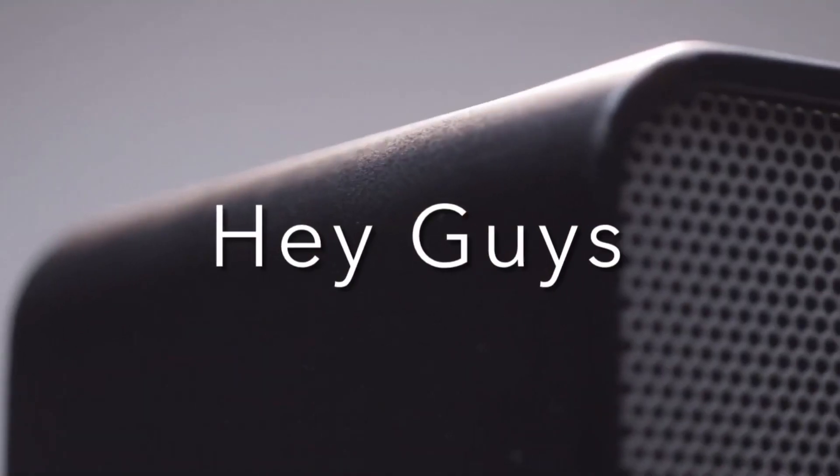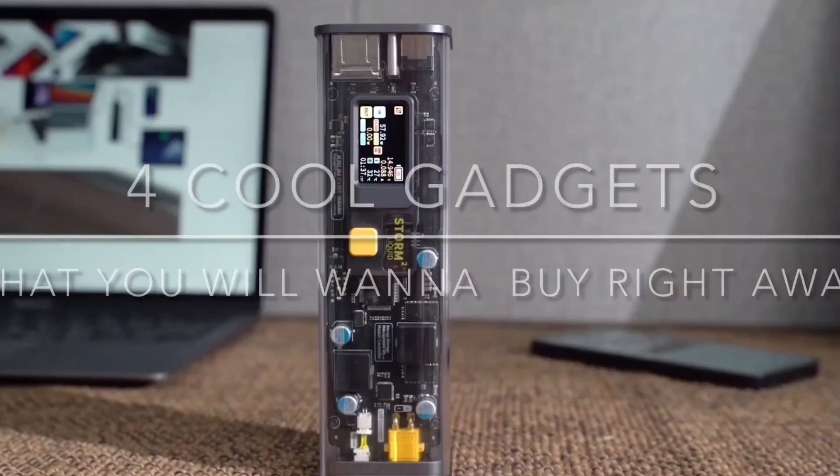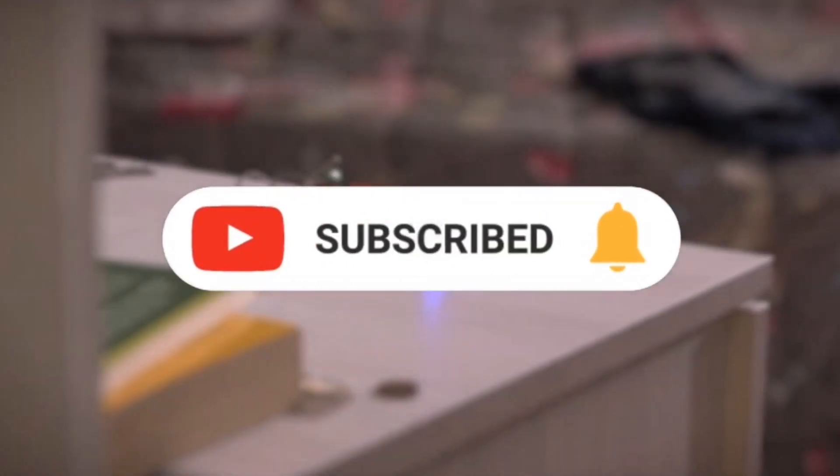Hey guys! Today we are going to show you 4 cool gadgets that you will want to buy right away. Before we get started, please consider subscribing and turning on all notifications.